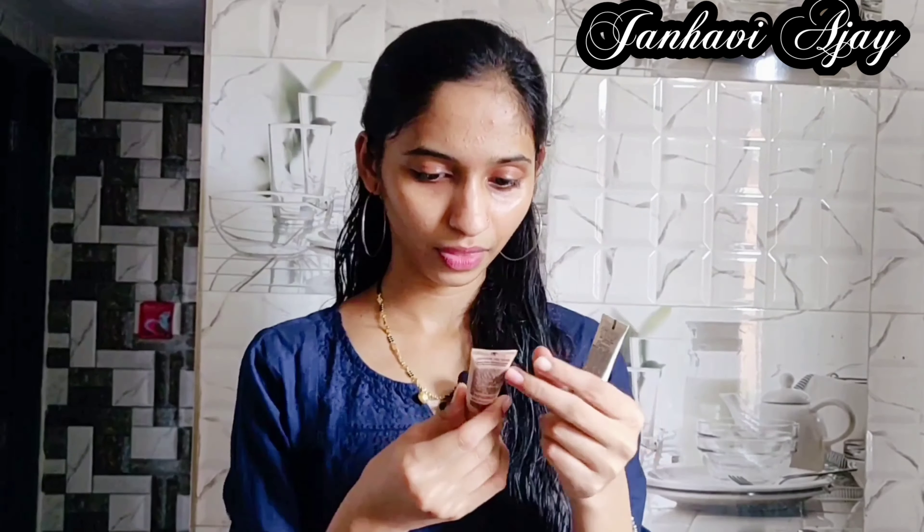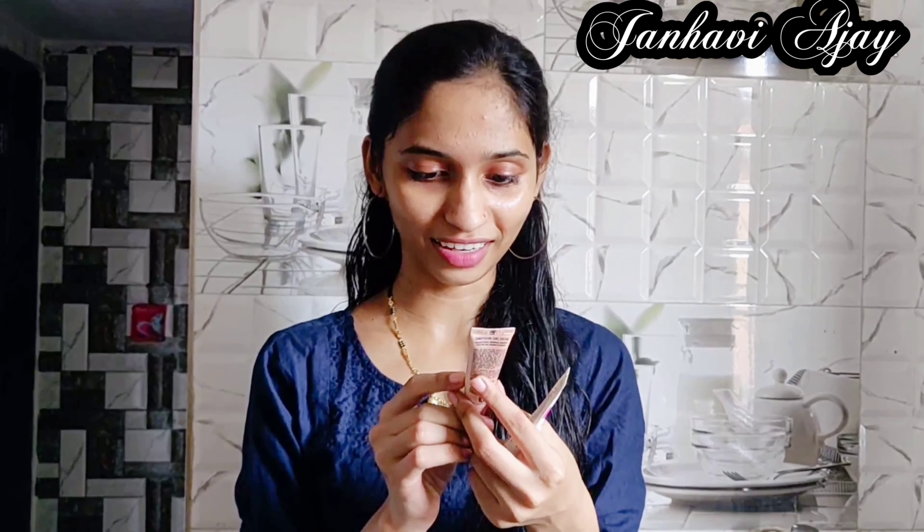This is Lekmec 925 CC Complexion Care Cream, 0.2 honey shade. It is described as an all-in-one instant skin stylist with SPF 30 PA++.